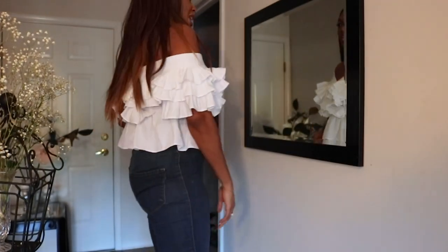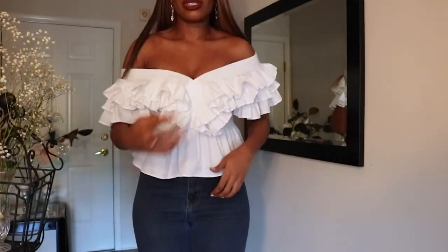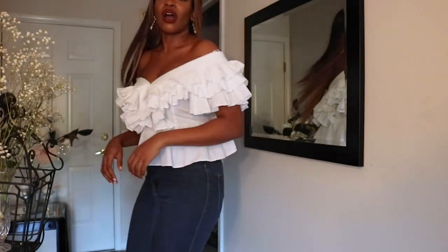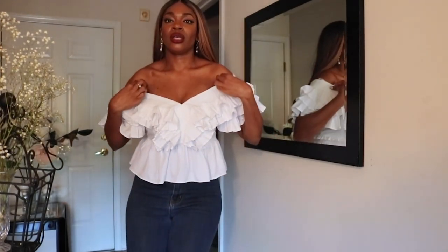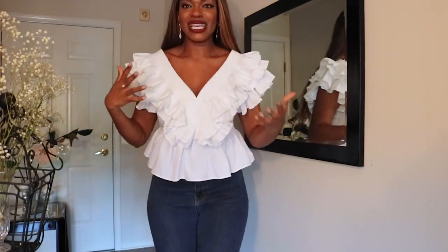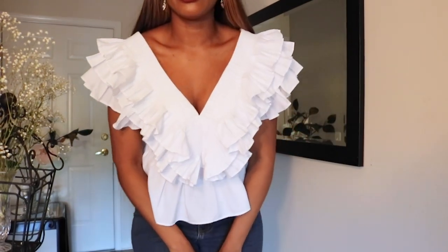I feel like the opportunities are endless with this top. It's just so, so cute. So off the shoulder, one up, one down, and then you have both up here. So cute. It's like a work of art. It's just so beautiful. I love this top.